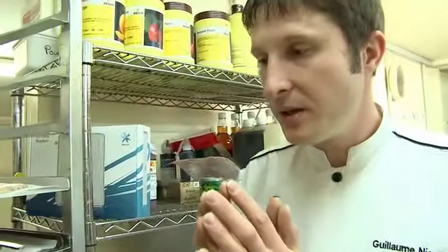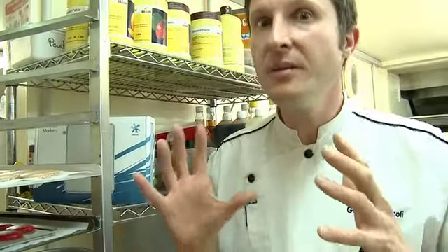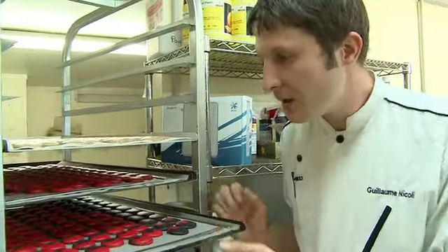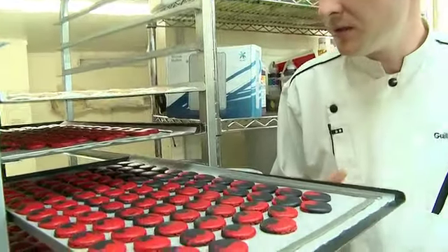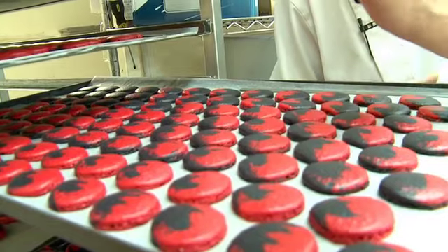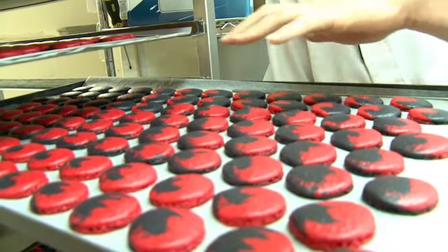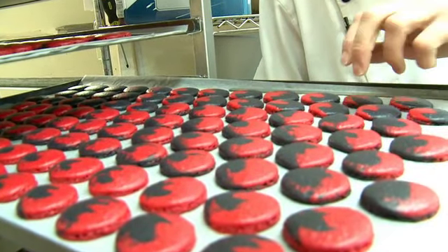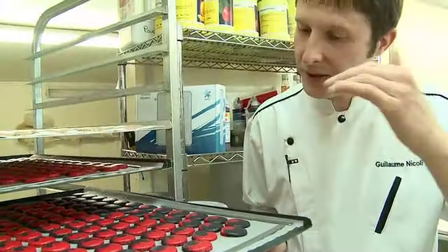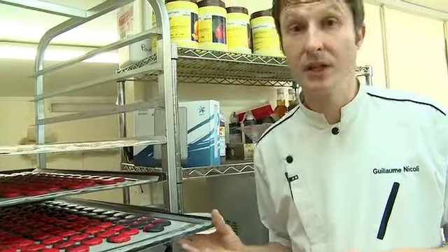Let me show you the macarons. It's an unlimited creativity product. For example, right now we are working on some marble colors. You can see here on each shell — they've been piped by hand one by one. Those ones are already cooked and ready to stuff. We can play all around and create different colorways.